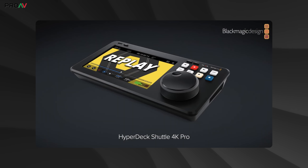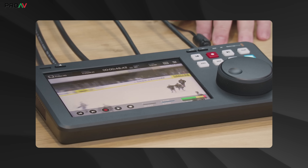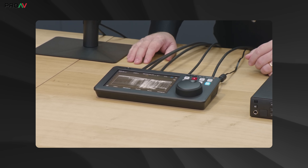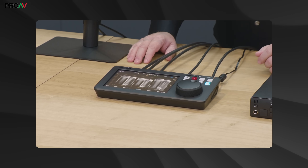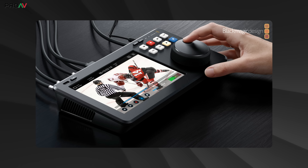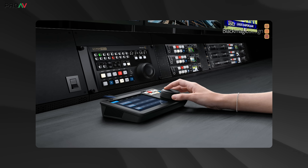We then got a look at the new Hyperdeck Shuttle 4K Pro, which I can see being really popular. It's a 4K Hyperdeck recorder and playback device which can be connected to the network, but it also has the physical controls from the Hyperdeck Shuttle HD and a large 7-inch touchscreen which works as both a control panel and a confidence monitor. It also has a slot on the bottom for NVMe SSD storage, so you can either install that yourself or buy it pre-installed as the 2TB version. With that internal storage, this can be a really powerful media engine for your ATEM live production.